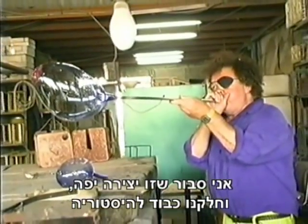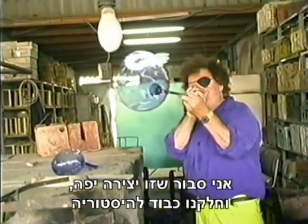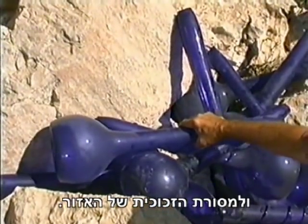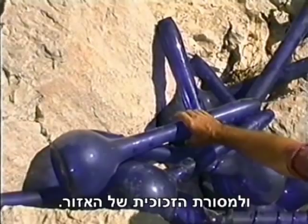I think it's a nice piece — a nice homage to the history and the tradition that there was glass in this region.